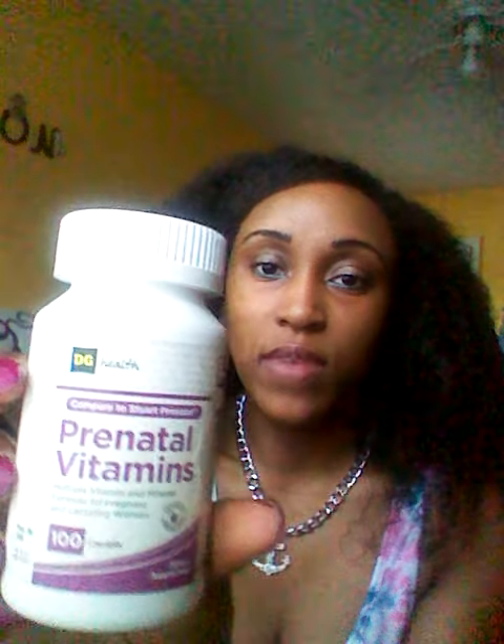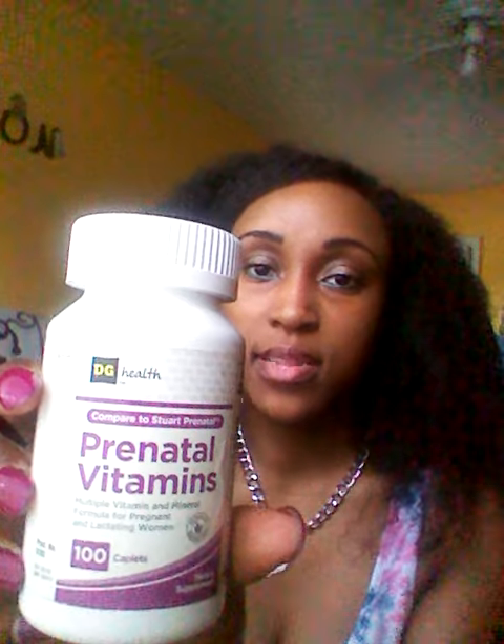Something that helped with my postpartum shedding was continuing to take my prenatal vitamins. This is the brand that I take — the Dollar General brand. Before, when I was actually pregnant, I was taking the Vitafusion gummy prenatal vitamins. But once I got through with that jar, I went ahead and bought the Dollar General brand. But I had stopped taking them maybe about two months ago or a month and a half ago.